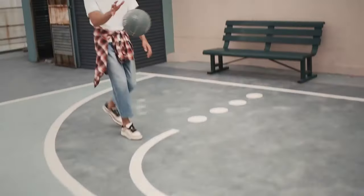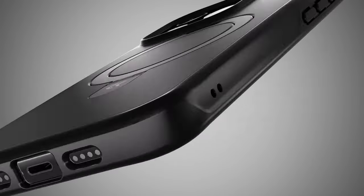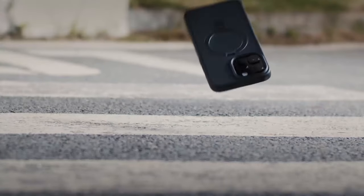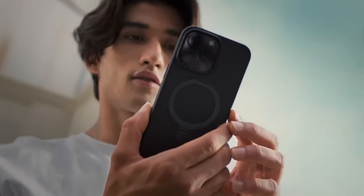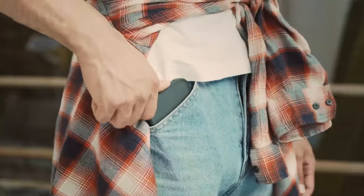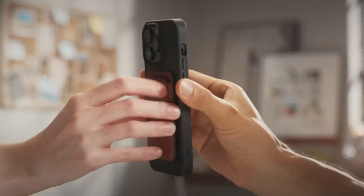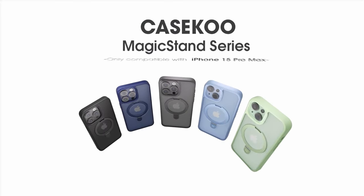Number 5: Kaseku. Get ready to elevate your iPhone 16 Pro Max experience with the Kaseku Magic Stand series. This case is not just a protective cover — it's a game-changer. The innovative invisible kickstand folds back neatly when not in use, allowing for effortless switching between portrait and landscape modes. It's crafted from lightweight yet durable aerospace aluminum alloy, ensuring you can enjoy a comfortable viewing experience anywhere, anytime.